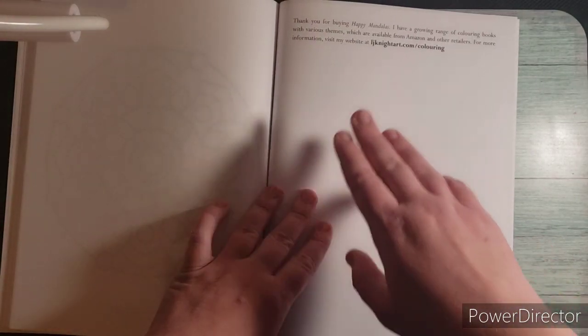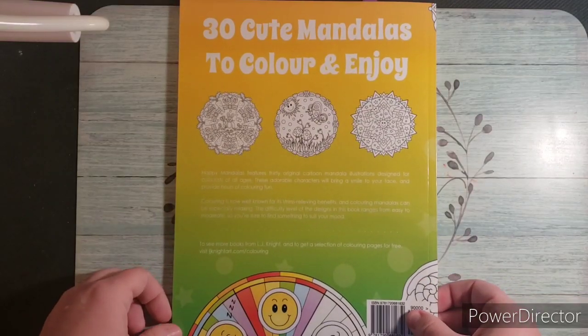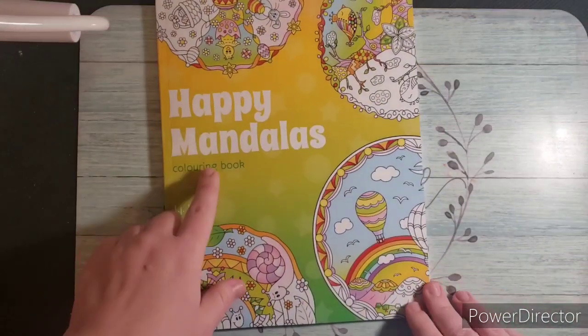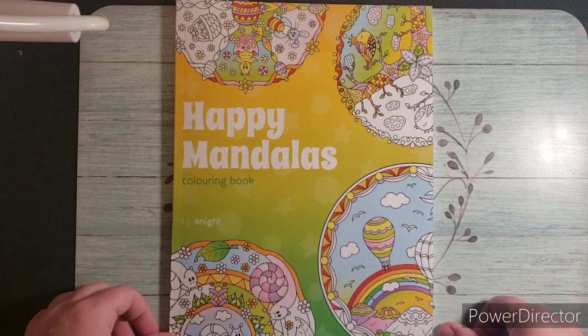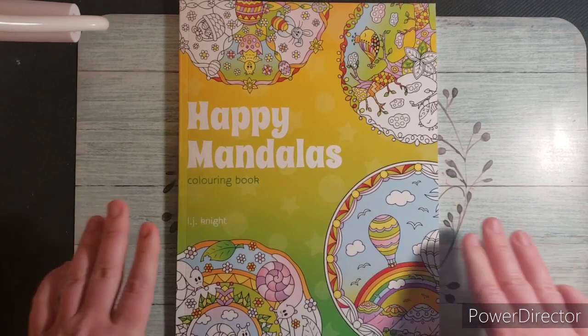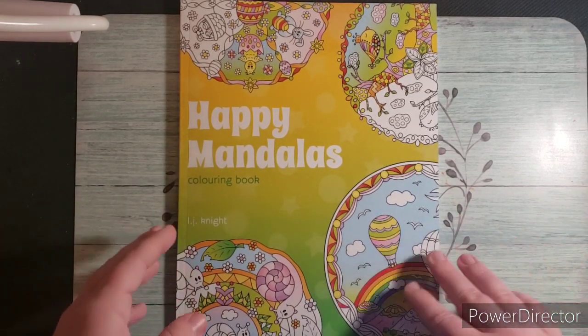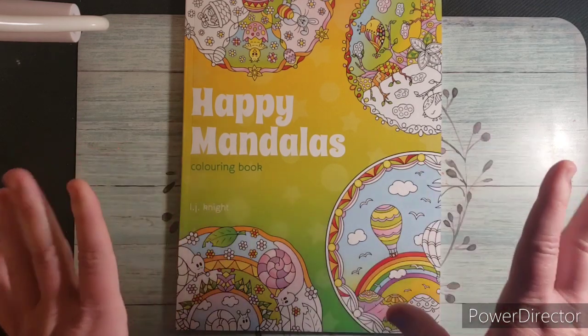The back says thank you for buying this, please visit their website, and you can also check them out on Amazon. They give you a page left blank for color testing, and then a totally blank page with just the publishing date on the very back. So that is 30 cute mandalas to color and enjoy — Happy Mandalas Coloring Book by LJ Knight. I hope you guys enjoyed this flip-through! I'm trying to play with my camera angles to make sure my books are in frame. I'll see you guys next time, thank you so much for watching!